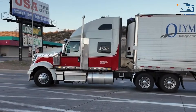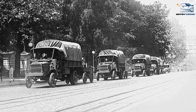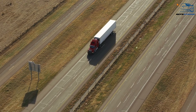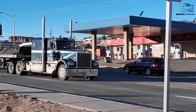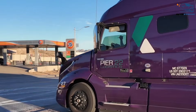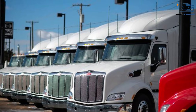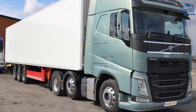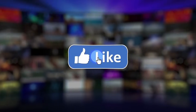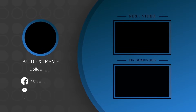And there you have it — the reasons why trucks in America and Europe look nothing alike. From geography and infrastructure to culture and technology, the design choices reflect the unique challenges and priorities of each region. As the trucking industry continues to evolve, it will be fascinating to see how these differences change or stay the same in the years to come. What do you think? Should American and European trucks adopt each other's designs, or are their differences what make them special? Let us know in the comments below. Don't forget to like, subscribe, and hit the bell icon for more in-depth explorations of the world of trucking. Thanks for watching.